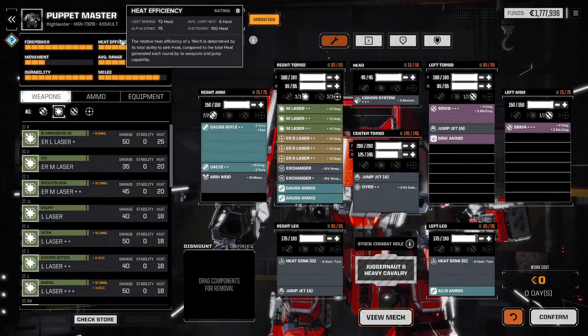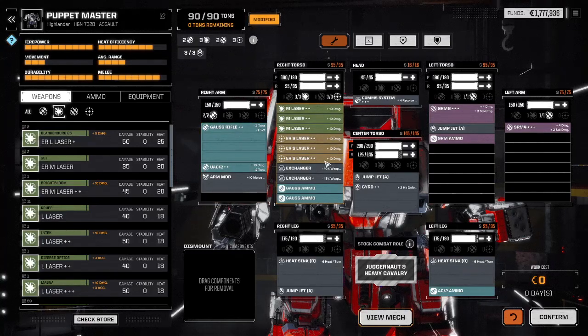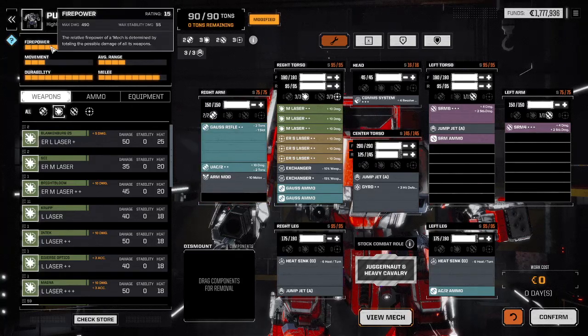On the second turn, all you have to do — even if you have to jump to stay engaged — is not fire just one of the ER small lasers, and you will go back to zero heat at the end of the turn. As much as possible, keep your left side facing towards the enemy. You'll obviously lose this side first, but you'll prevail because you're going to keep your damage dealers protected.